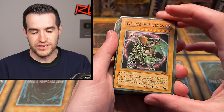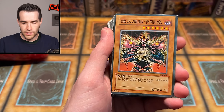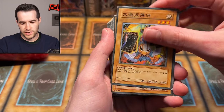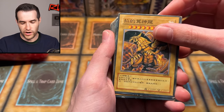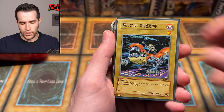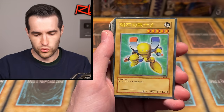We have a 1700/1200. Chaos Emperor Dragon Envoy of the End — we know that one. We have the Crimson Ninja, Giimaju D'ei Eiza, Drillago, Sasuke Samurai Number Four I think, Dark Magician Knight, Chaos Rider Gustav, Winged Dragon of Ra, Gamma the Magnet Warrior, DD Crazy Beast, Chaos Sorcerer, Beta the Magnet Warrior.